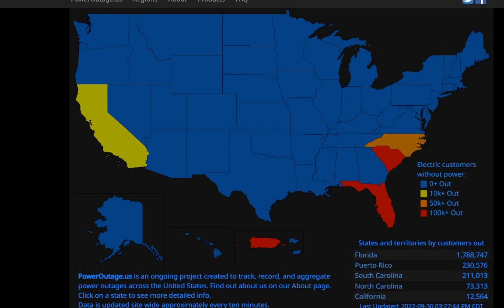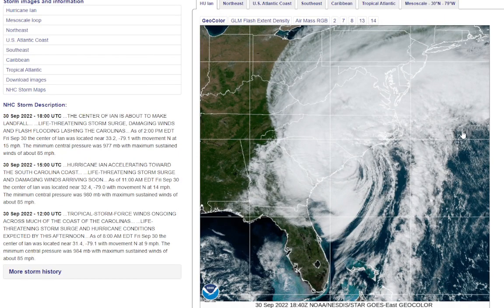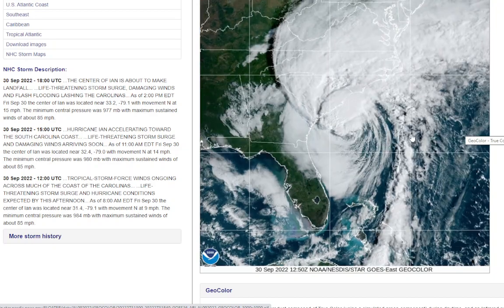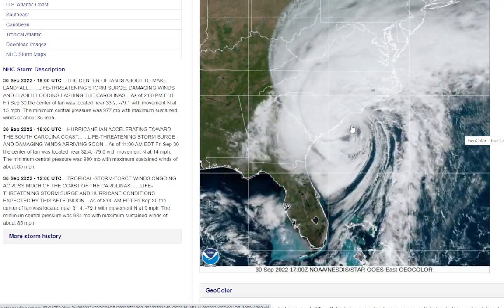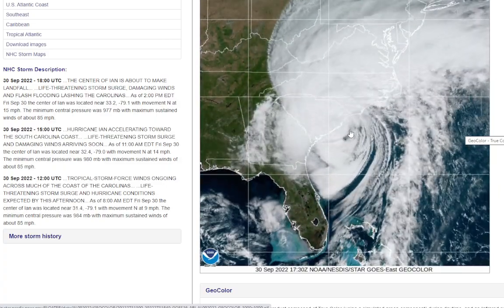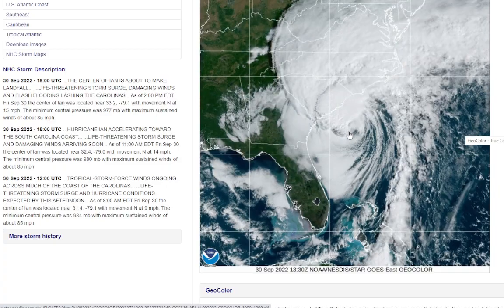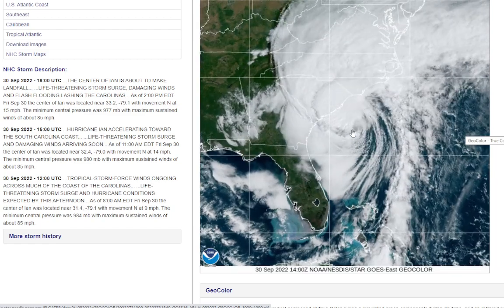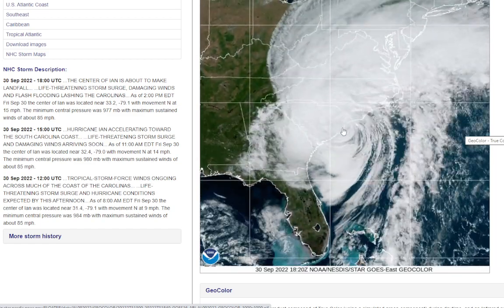Let's go to the latest satellite. It looks like Ian is just about making landfall right around Myrtle Beach — a little further north than some of the models were saying. It looks like right around Myrtle Beach it is making landfall, with the center visible right there.